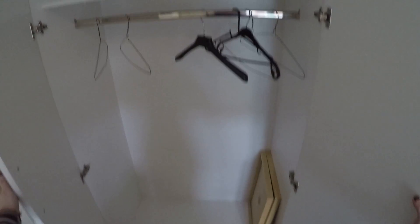Here is the closet. It's nice and spacious. And here is the view from the window.